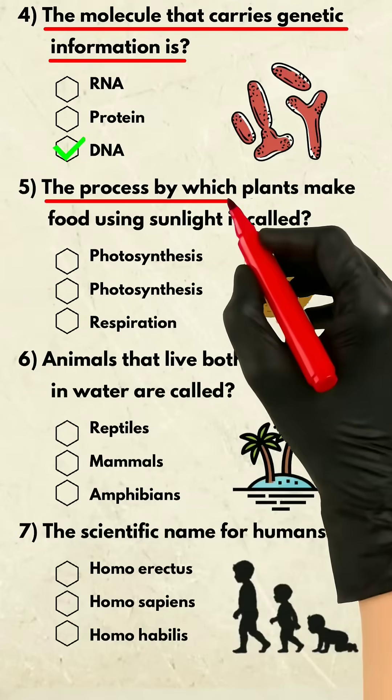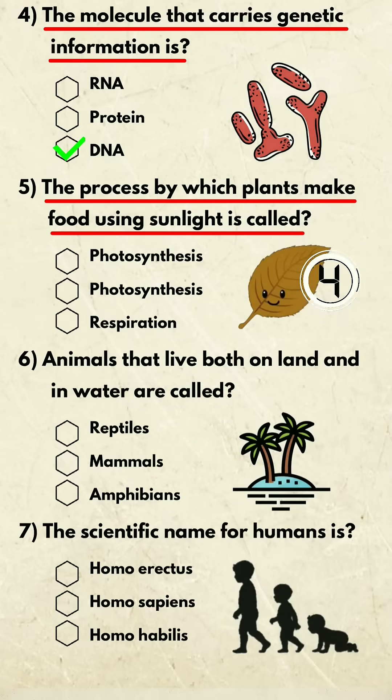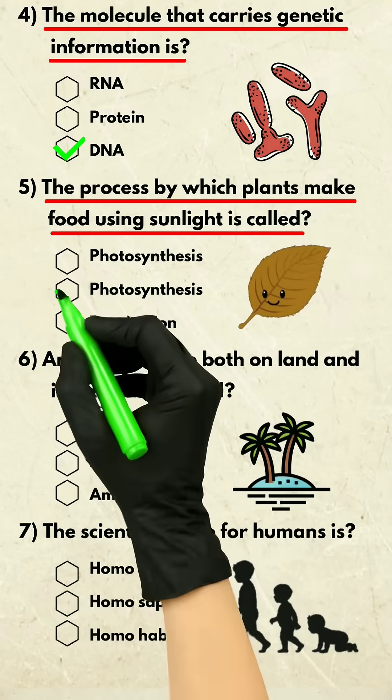Question 5. The process by which plants make food using sunlight is called? Photosynthesis.